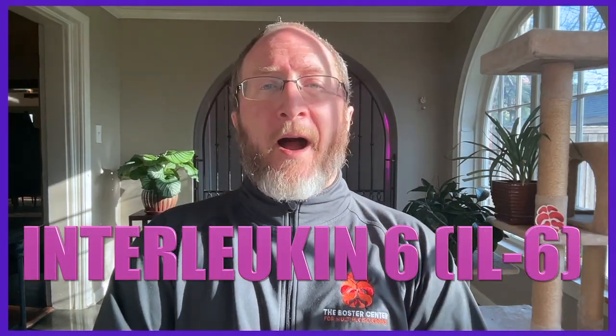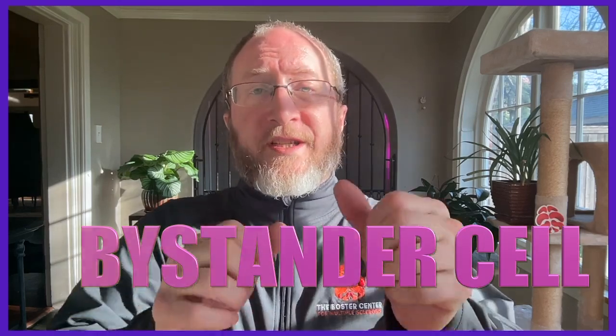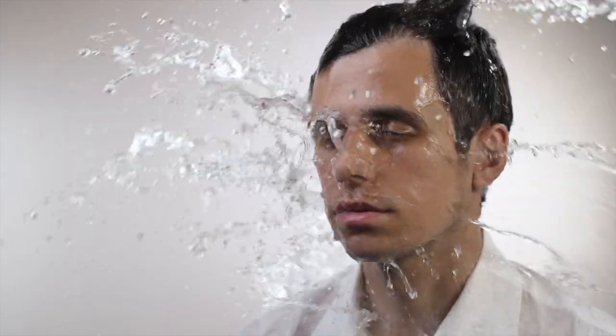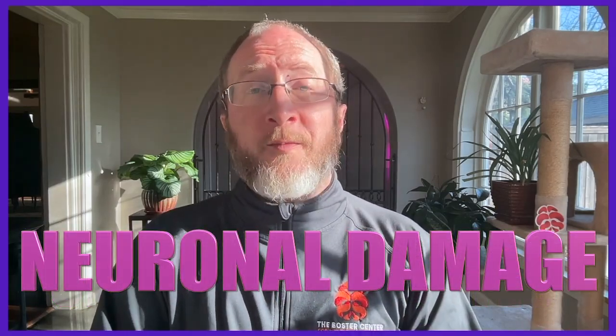The fourth vocab word is IL-6, an immune mediator that is significantly elevated in patients with NMOSD and also causes astrocyte damage. The last vocab word is bystander cell — a cell sitting next to the astrocyte that takes secondary damage when the astrocyte is damaged. In NMOSD, important bystander cells include oligodendrocytes, which cause demyelination, leading to axonal injury and ultimately neuronal loss.